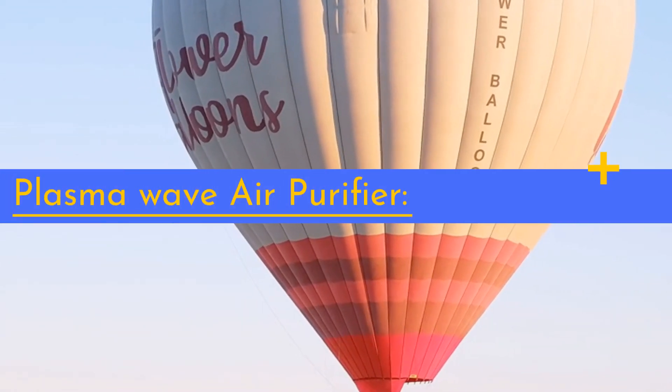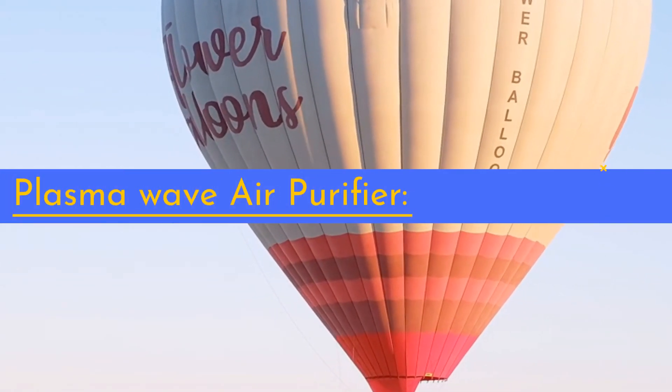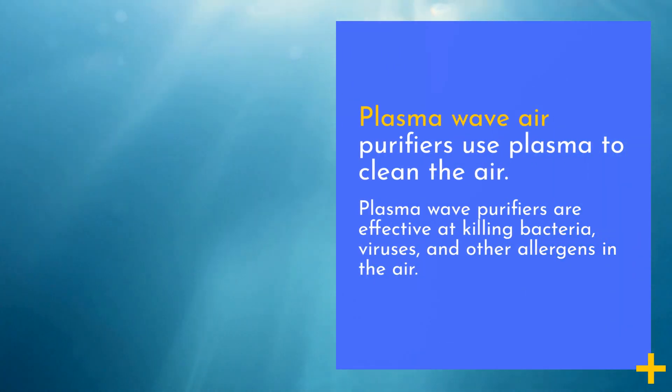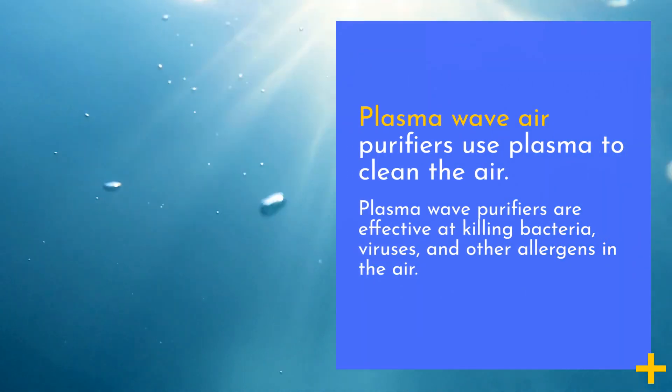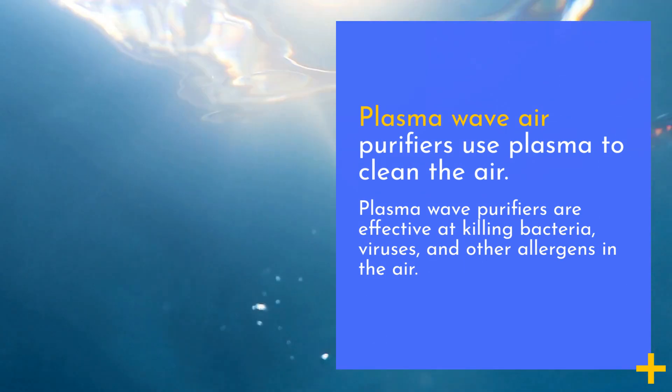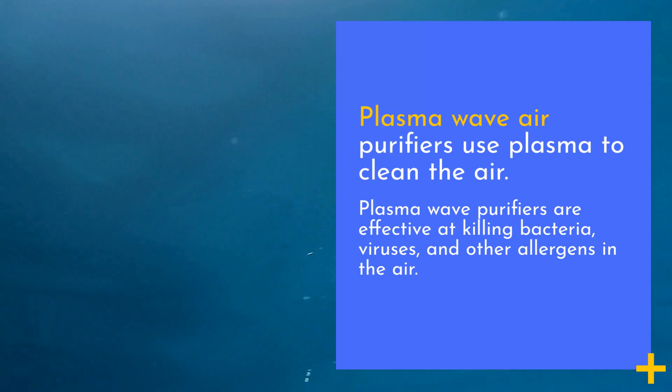Plasma Wave Air Purifiers use plasma to clean the air. Plasma Wave Purifiers are effective at killing bacteria, viruses, and other allergens in the air.